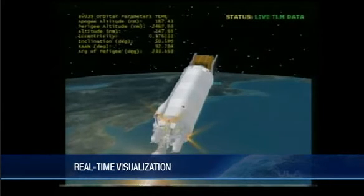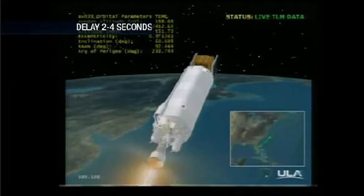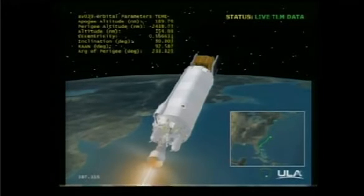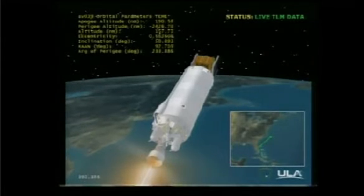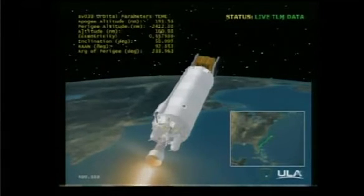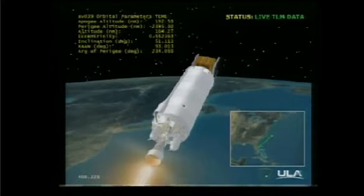This is Atlas Mission Control at T-plus 6 minutes 6 seconds into the flight. Marty Malinowski confirmed payload fairing jettison, and all systems continue to operate nominally. The mission is in the first of two Centaur engine burns. Our next event, Centaur main engine cutoff, MECO-1, will occur about 10 to 11 minutes from now.